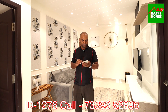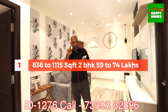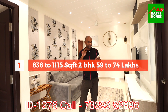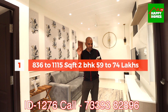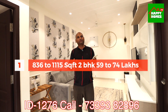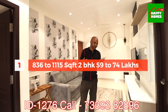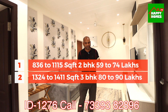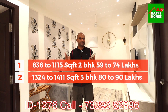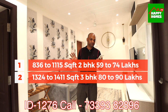If you look at the price of 2BHK, it is around 1,110 to 1,115 square feet with an all-inclusive price of 99 lakhs. If you look at the price of 3BHK, it is 1,324 to 1,411 square feet, priced at 80 to 90 lakhs.